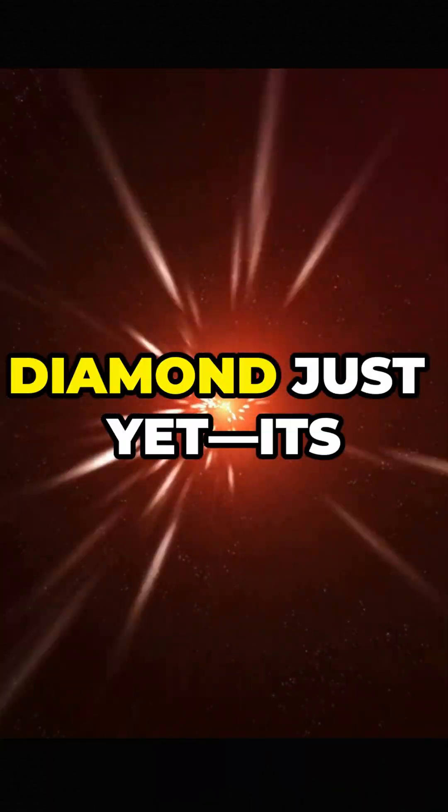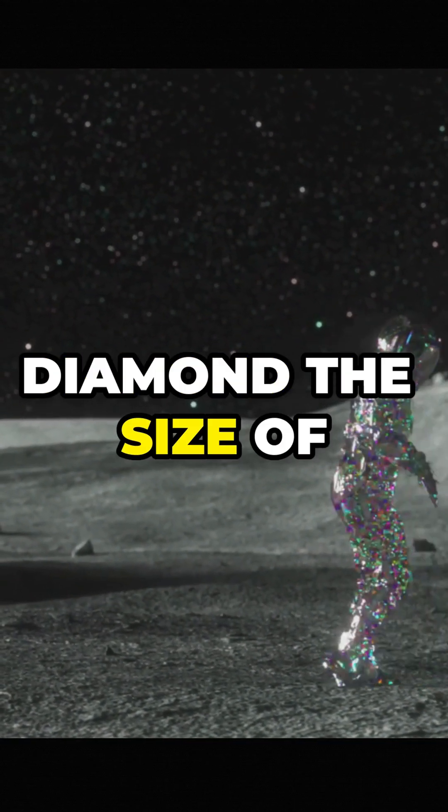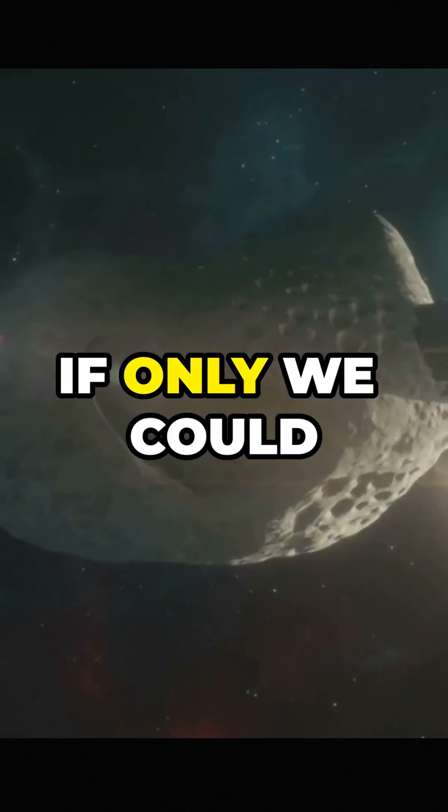Now, Lucy isn't a full diamond just yet. Its core is still crystallizing, but one day it'll become a solid diamond the size of our moon. Imagine that — a gigantic diamond floating in space. If only we could mine it.